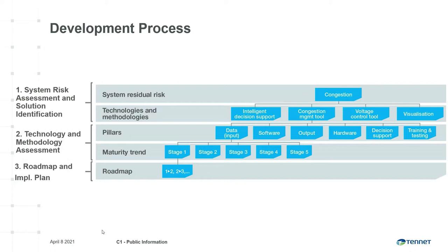In the second step, a maturity trend analysis was performed for each of the 35 solutions, where we looked at how pillars such as data, software, output, hardware, decision support, and training and testing evolved over five stages of development. Finally, in the third step, different roadmaps and implementation plans were developed to help us progress between the stages over the next 10 years.